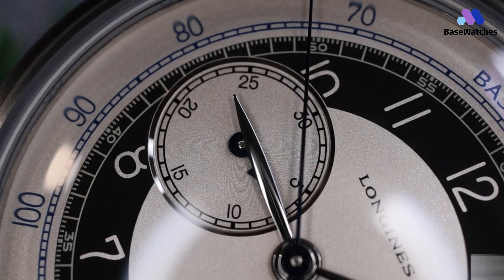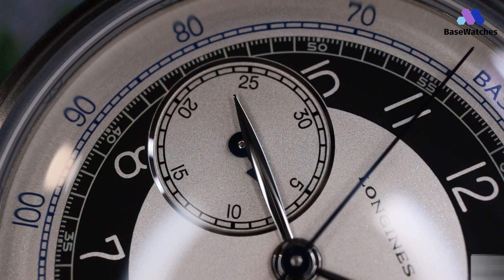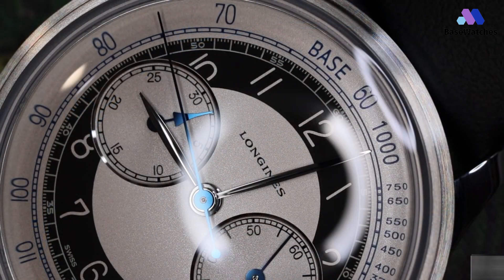The Longines Heritage Classic is not merely a watch — it's an embodiment of tradition, elegance, and the relentless pursuit of horological excellence. With each tick of its hands, it transports us through time, allowing us to revel in the beauty of yesteryears while embracing the possibilities of today.